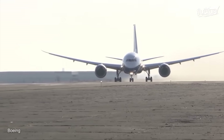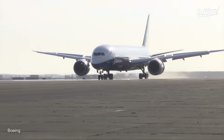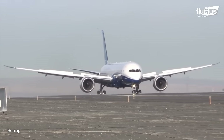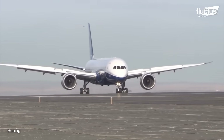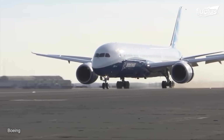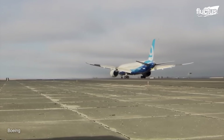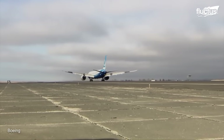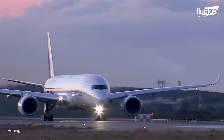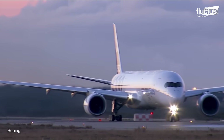During the taxi tests, flight engineers garner valuable information on the ground handling characteristics of the aircraft, helping the pilots and other personnel grasp the idiosyncrasies of the new machine. A commercial aircraft undergoes two types of taxi tests during its runway debut. The low-speed taxi test is conducted to initiate the flight test program, with consecutive taxi tests carried out at lower speeds.